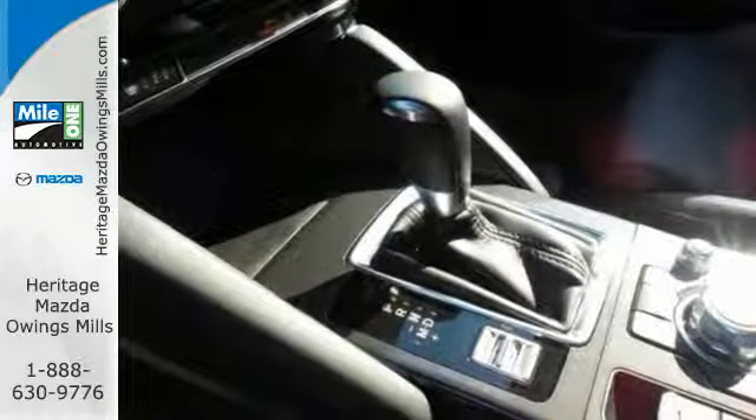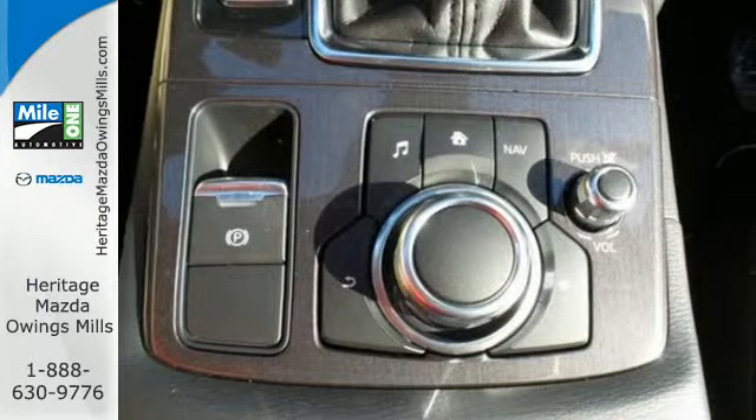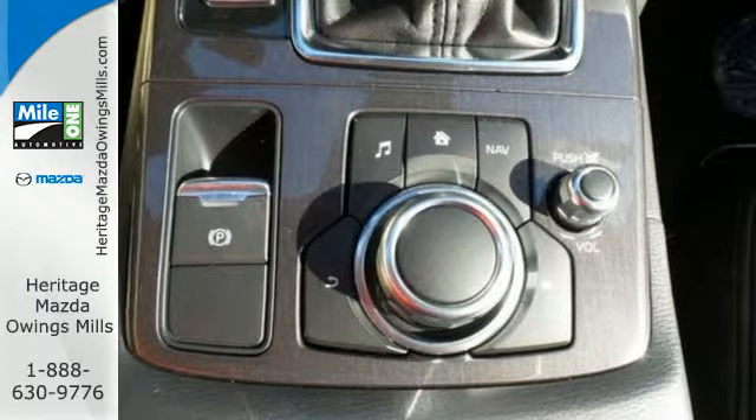Audio menu voice command, keyless entry and start, and Bluetooth add everyday convenience to an SUV that you will actually want to drive every day.